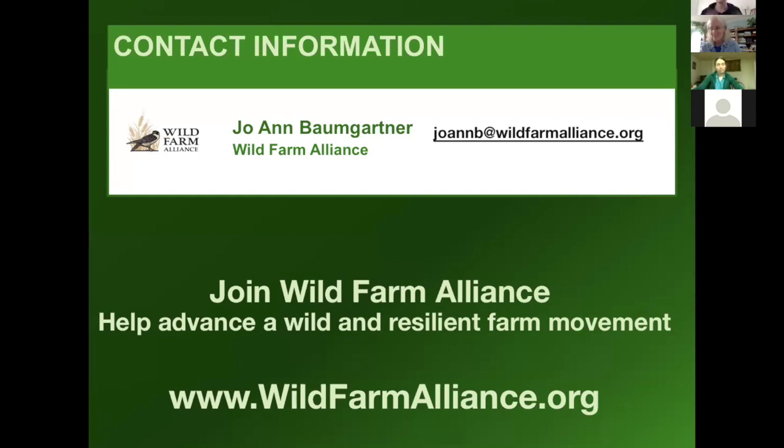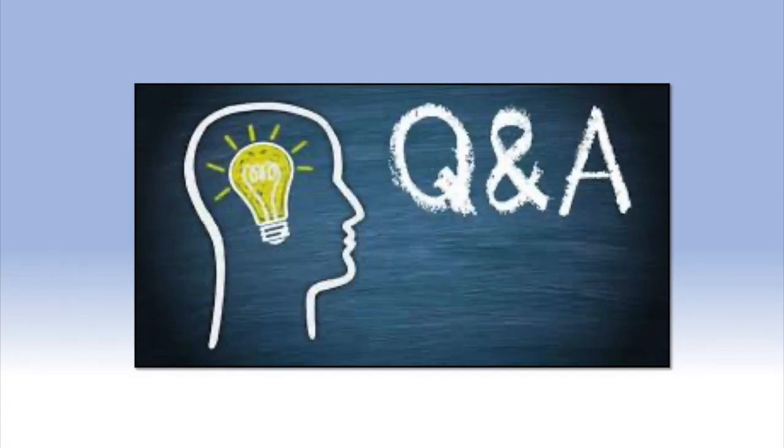Thank you, Joanne — that was a lot of great information. I'm glad to know that European starlings have a job instead of just being invasive. It looks like we have a few questions. We're going to go into our question session here.